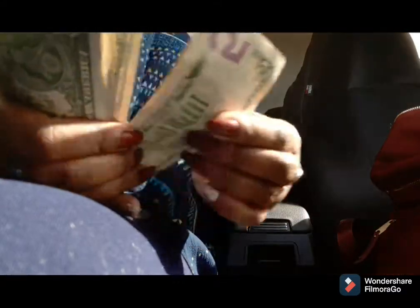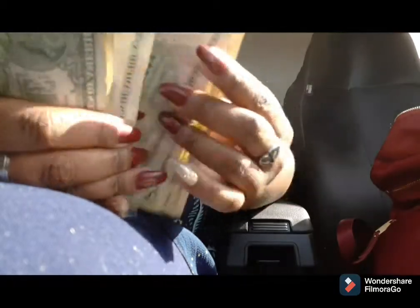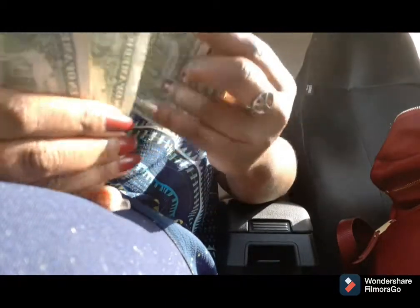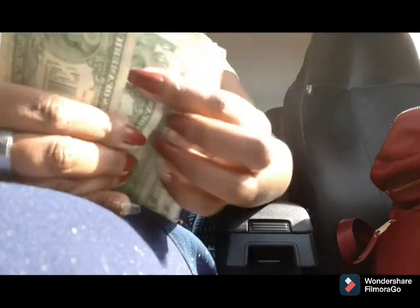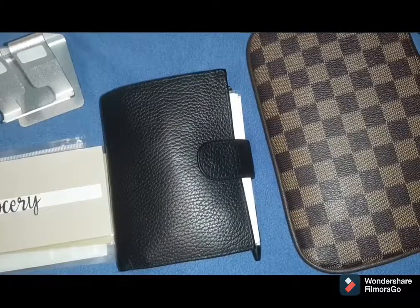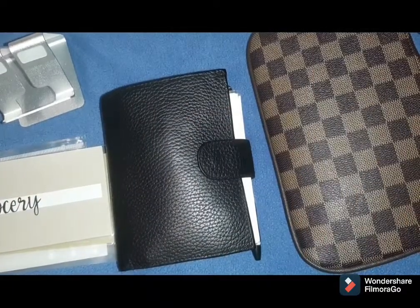So I have a total of — ten, fifteen, twenty, twenty-five, twenty-six, twenty-seven, twenty-eight, twenty-nine, thirty, thirty-one, thirty-two, thirty-three, thirty-four, thirty-five dollars. All right, so stay tuned to see where it goes.